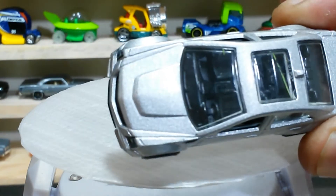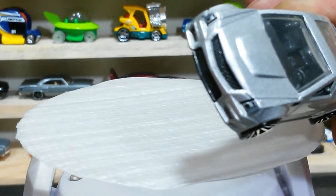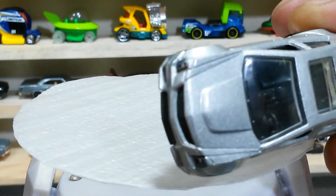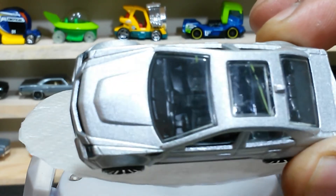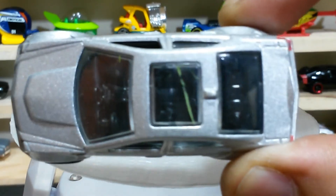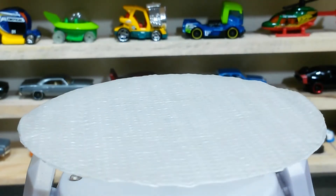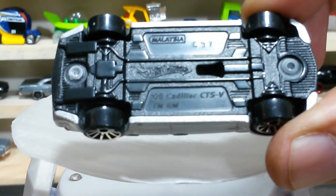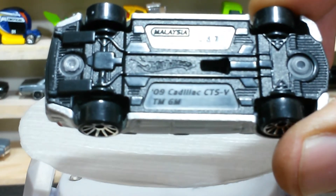Here is the top view, guys. You can check the finishing of the front bumper and the hood — looking nice. This baby has a black interior which is also detailed, and the sunroof on the top is looking nice. Here is the below side, guys — 2009 Cadillac CTS-V.